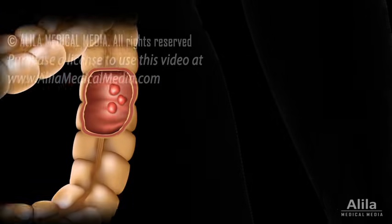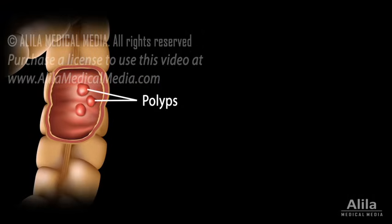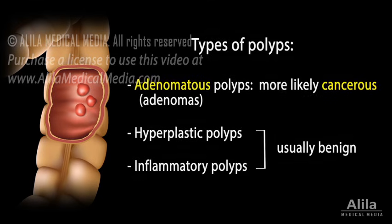Colon cancer usually starts from a small growth called a polyp. Polyps are very common, but most polyps do not become cancers. Polyps can be of various types, some of which are more likely to develop into malignant tumors than others.